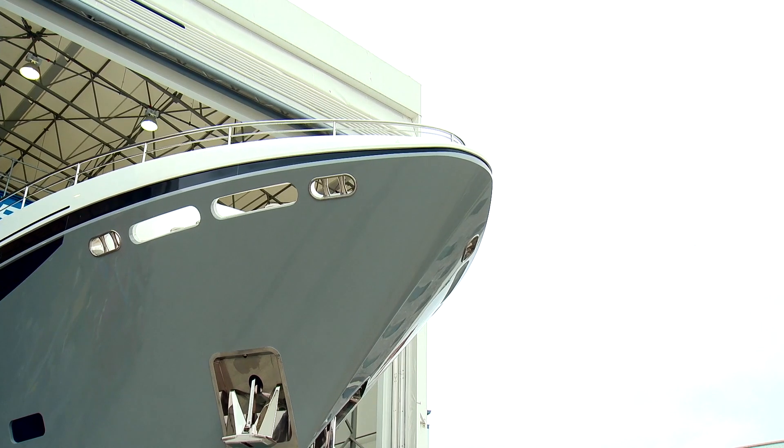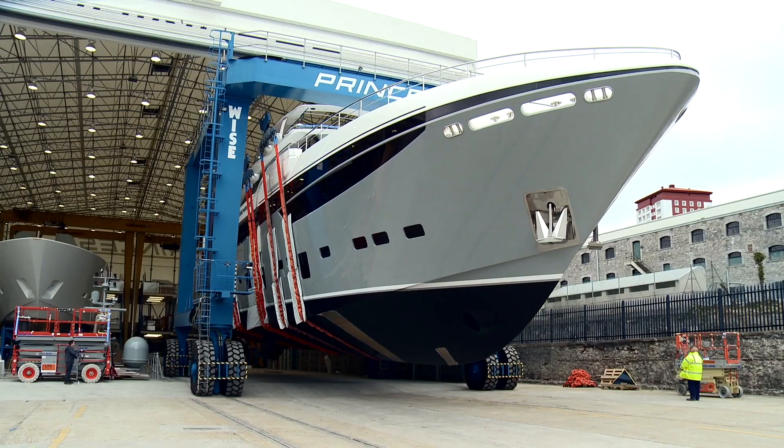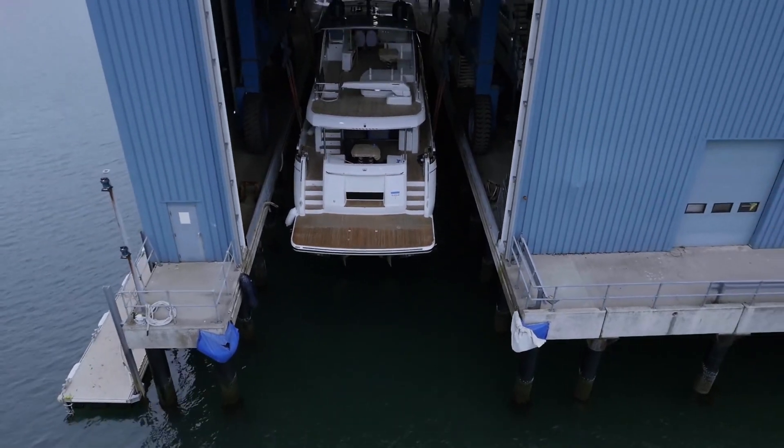The core advantages of Teamcenter and NX are that we can simulate and build the boat in 3D before we start. So we're making the mistakes in the virtual world and not in the real world. And we're getting solutions to problems that have been long standing in the marine industry.